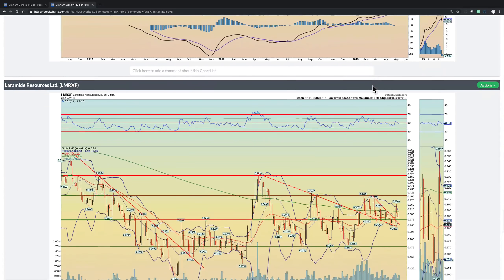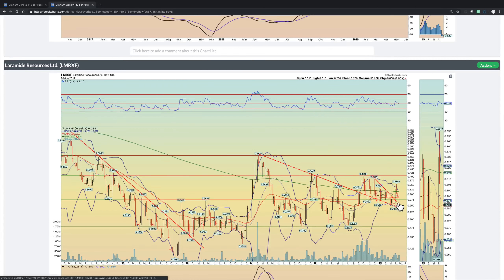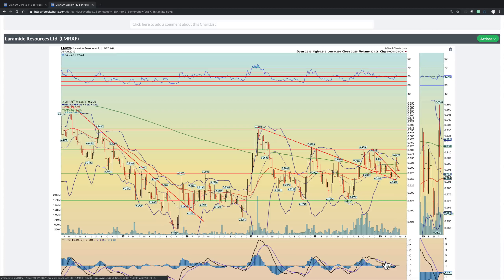Laramide Resources — another one that we own. It looks pretty good. It broke out of this downtrend, retested it, created a bullish wedge, broke out, and now it's retesting that from the upside. It's pulled back slightly below the 50 RSI, but I think it will recapture it. Lots of positive momentum and technical indicators. Notice PPO is moving above zero here, and if it can break above zero and build a positive trend in moving average convergence, I think that's a very positive long-term sign — this can move higher pretty rapidly.